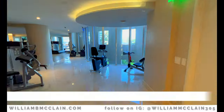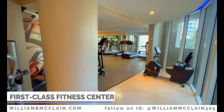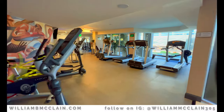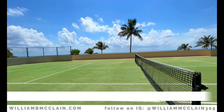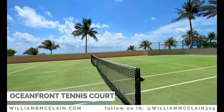The fitness center at The Pinnacle is amazing and features state-of-the-art weight machines, cardio machines, a yoga and pilates studio, as well as his and her steam room and sauna. The Pinnacle also features a full-size regulation tennis court that's literally right on the ocean.